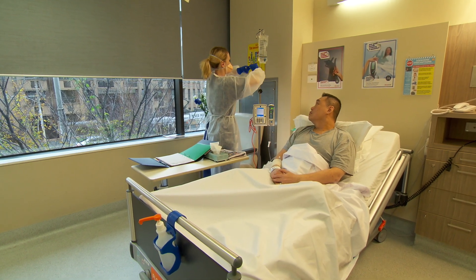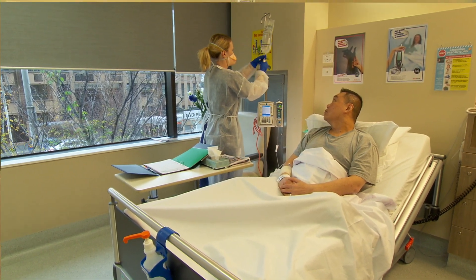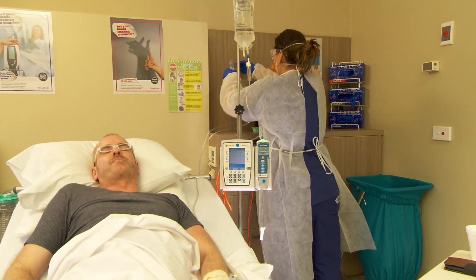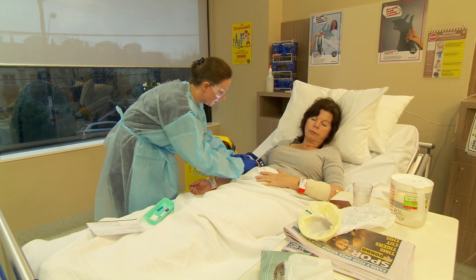As staff working within clinical areas of Alfred Health, determining what standard precautions are required whilst providing care is based on the type of interaction that you will have with the patient and the type of contact that you will have with their blood or bodily fluids.